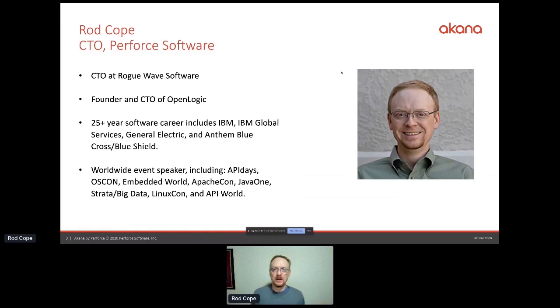A quick intro on me. I'm a CTO at Rogue Wave Software. Before that, founder and CTO of OpenLogic. I've worked at a bunch of large and small companies, worked with a lot of analysts, and speak at worldwide conferences. I was hoping to go to Singapore for the first time for this conference, so maybe next time.